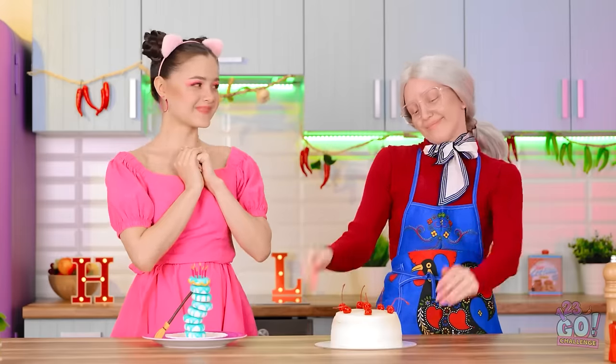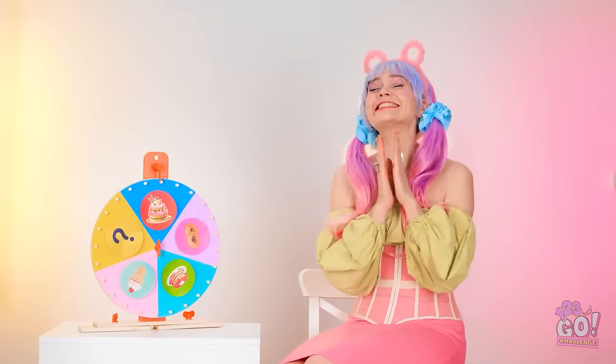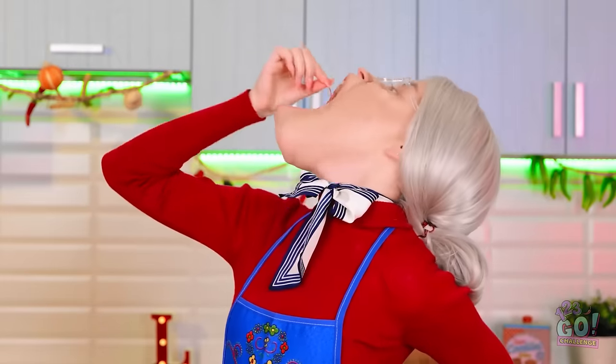Why have one when you can have seven? Those sure look delicious! Yes, my cake is the winner! May as well eat one of these bad boys. Your mouth! Okay, ready for the next sweet treat? Please be easy!